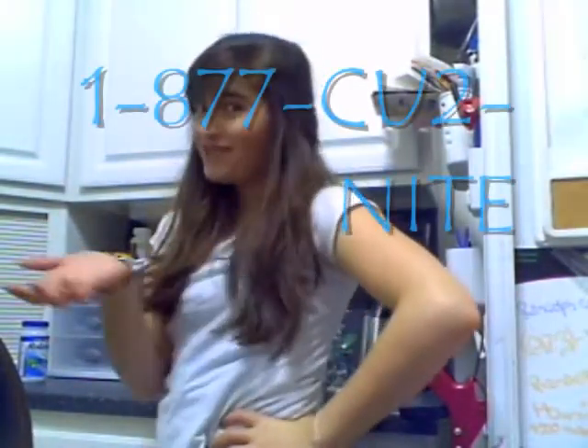If you call now from a special TV offer, you get the special price of $9.99 per bottle.